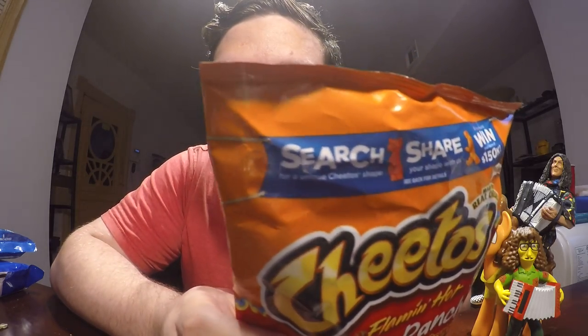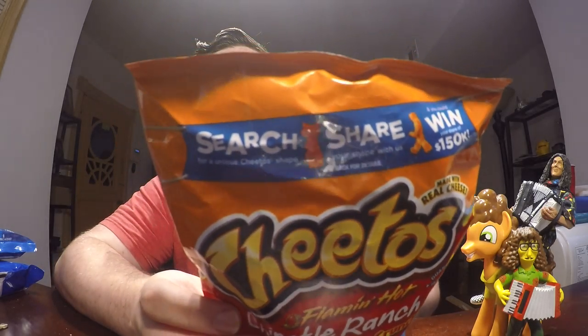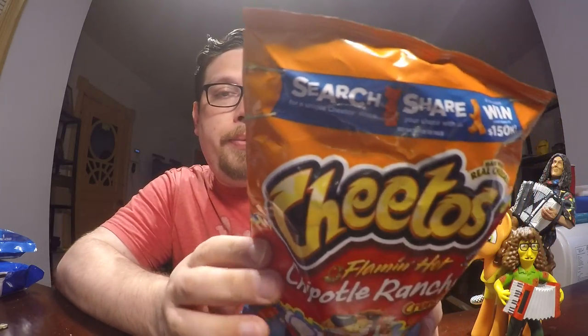Also, there's a search, shape, win promotion. So if I find a cool shape I can win something - my share of $150k, so less than $150k.